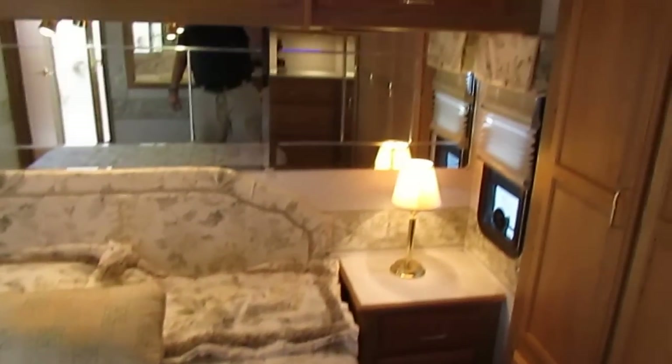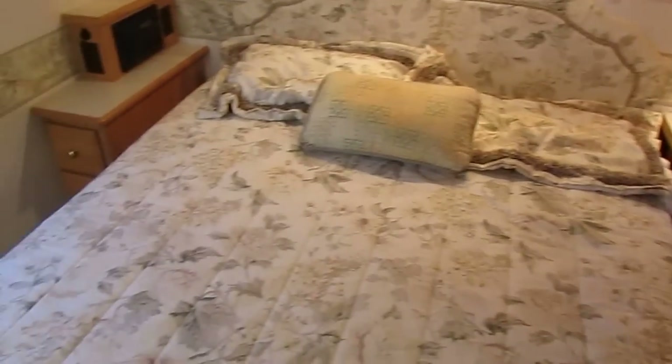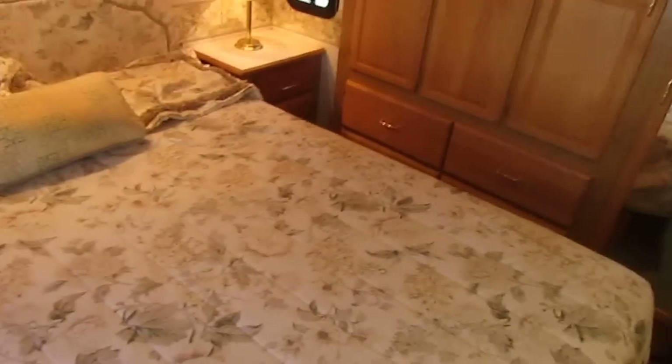We'll pick you up for free, bring you back here. My RV techs will go over this RV with you front to back, top to bottom, and you can drive it home. It's as easy as that, folks.